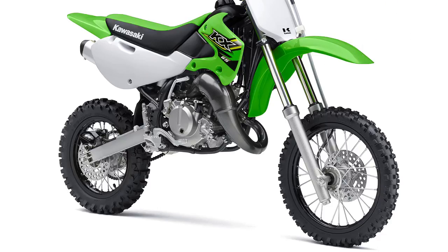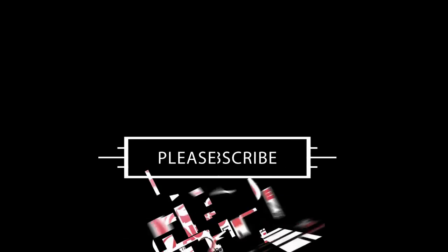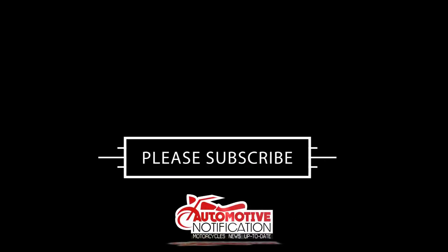Showa 48mm SFF Type 2 forks come on the bike.